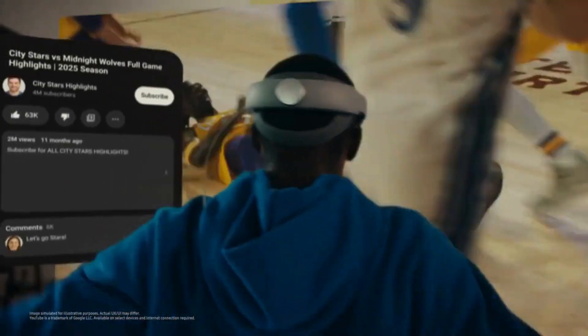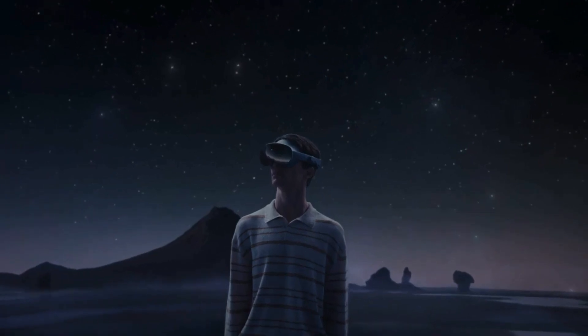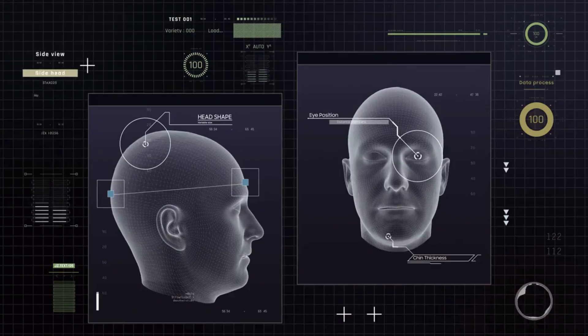Priced around $1,799, it's definitely premium, but it brings one of the most futuristic XR experiences available today.